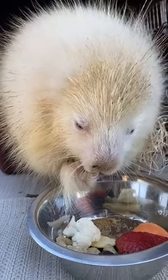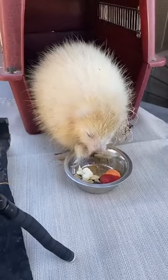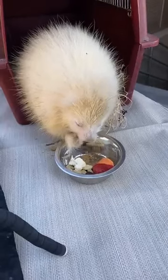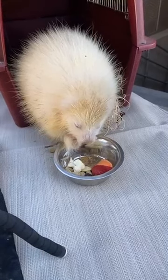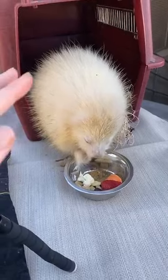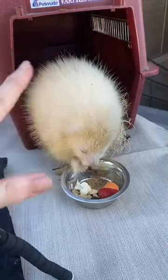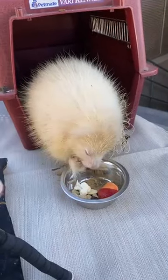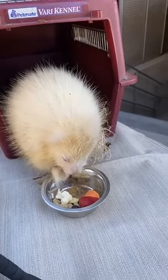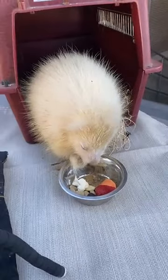Jessica asks, do they throw quills? That's a great question — it's something a lot of people have heard, but it is actually not true. They do have a muscle that controls each quill and what they can do is raise it when they feel threatened. When it's raised, it's a little looser in the follicle, so anything that touches it will stick — but they can't shoot them with any force. Sometimes when they shake, like a dog shaking, quills will fall off and it almost looks like they're shooting them, but they can't. I certainly probably wouldn't stand this close to her if that were the case.